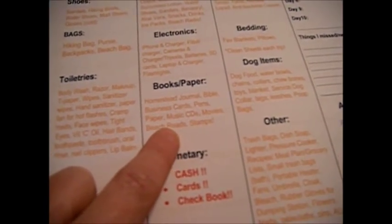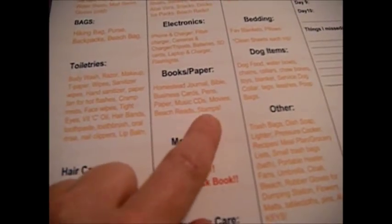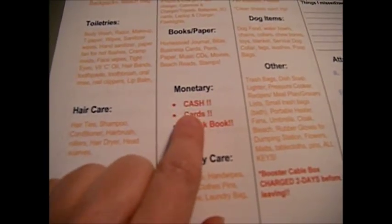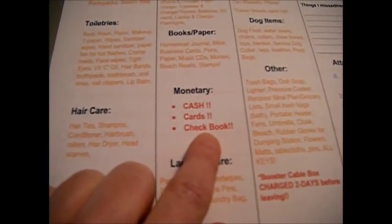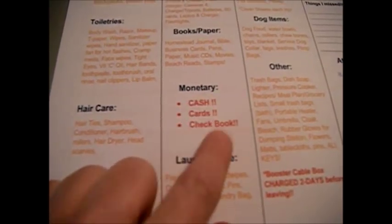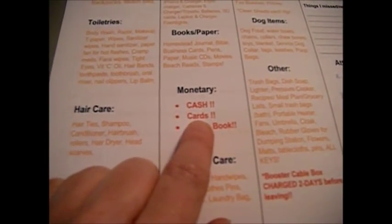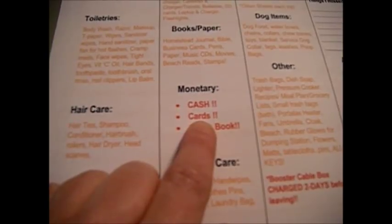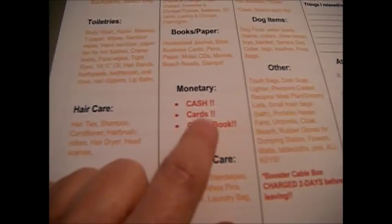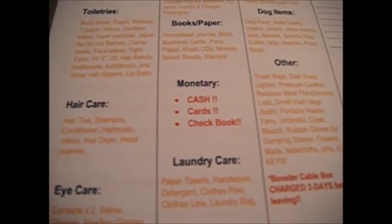Pens, paper, music CDs, movies, beach reads, and stamps — never forget stamps because you've got card stuff. For monetary items: cash, cards, checkbook. When we broke down, they made me write a check — they wouldn't take a card or cash. But when we did the treehouse, they would take a card over the phone. Some people took cash, some took cards, and I learned to bring my checkbook because some people would accept checks and I didn't always want to give out my card.